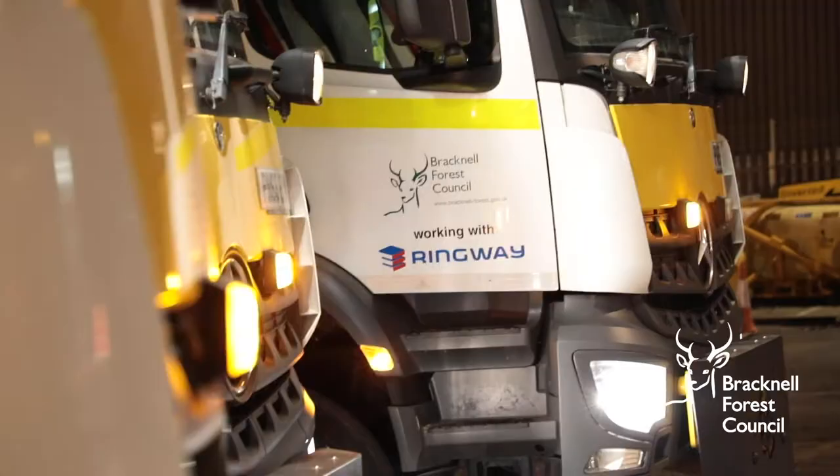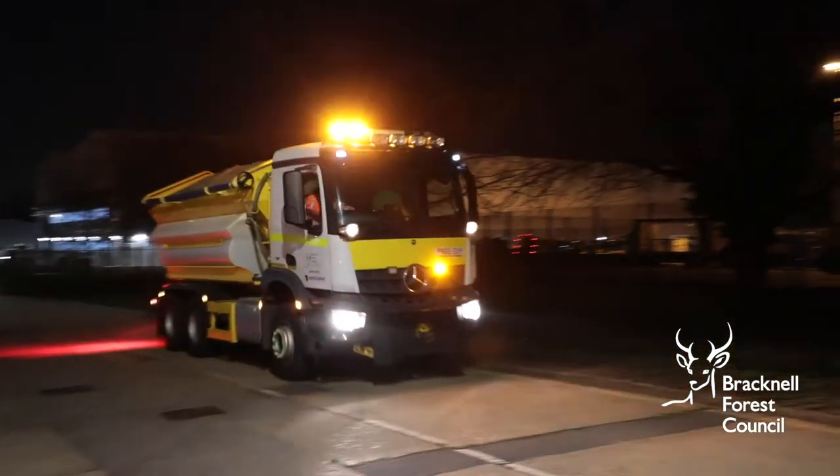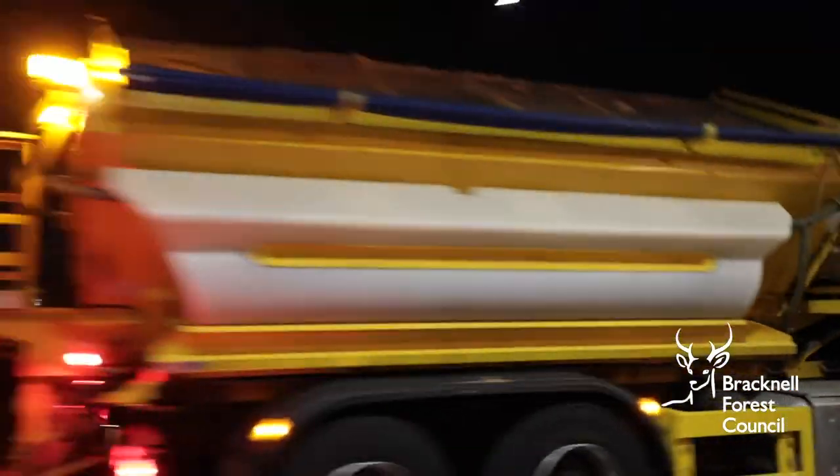We sometimes get asked by residents to treat a road that's not listed on the routes. Whilst we try to treat as many roads as we can, sometimes it's not always safe to drive the large gritters through residential roads, especially through snow or where there are lots of parked cars.